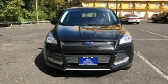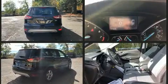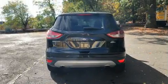Experience driving perfection in the 2014 Ford Escape. It features an automatic transmission, four-wheel drive, and an efficient four-cylinder engine. A turbocharger further enhances performance while also preserving fuel economy.